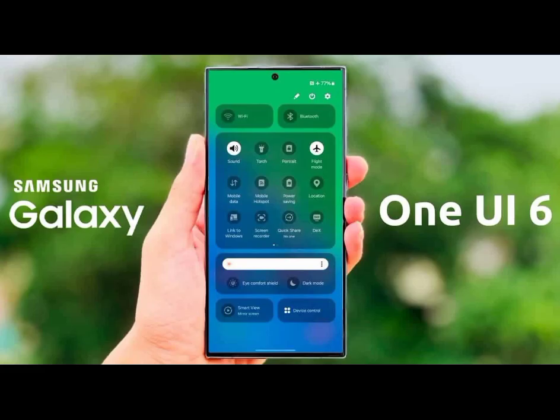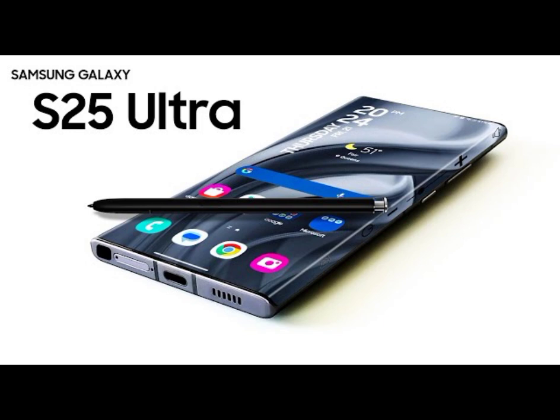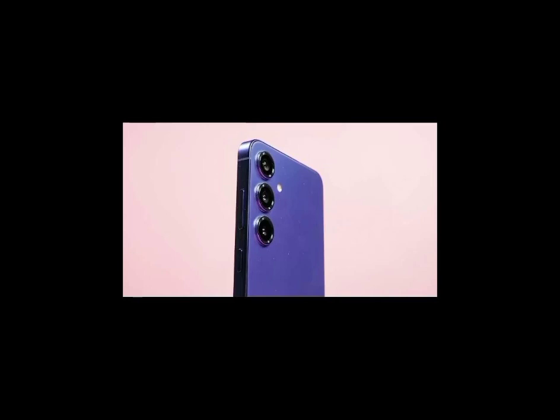While specific details remain scarce, Samsung's history of enhancing each One UI iteration promises a refined user experience. With the Galaxy S25 series on the horizon, expectations are high for a seamless integration of these advancements, continuing Samsung's legacy of innovation in the smartphone industry.